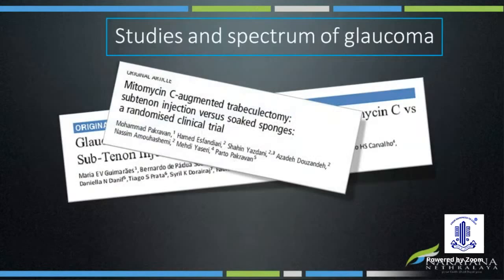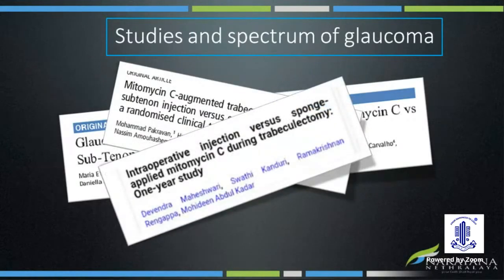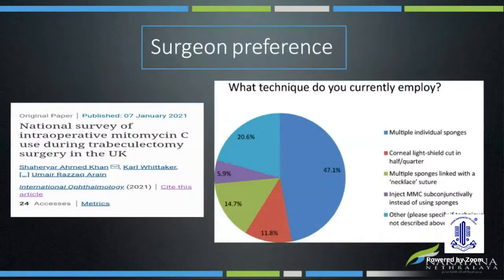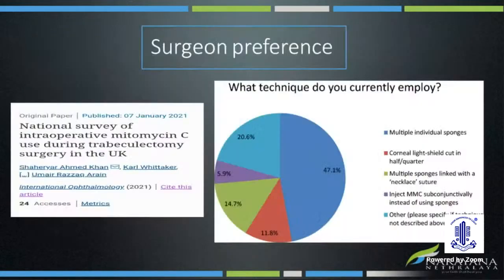MMC sponge has stood the test of time with various improvisations to give good outcomes for trabeculectomy. Though injection mitomycin has shown comparable results, there are still no long-term prospective randomized control studies to show its superiority to sponge. For surgeons who perform primary trabeculectomies in secondary glaucomas — such as uveitic, traumatic, anterior segment dysgenesis, neovascular glaucomas, or even childhood glaucomas — there is still insufficient literature on the dosage of mitomycin by injection and their outcomes.